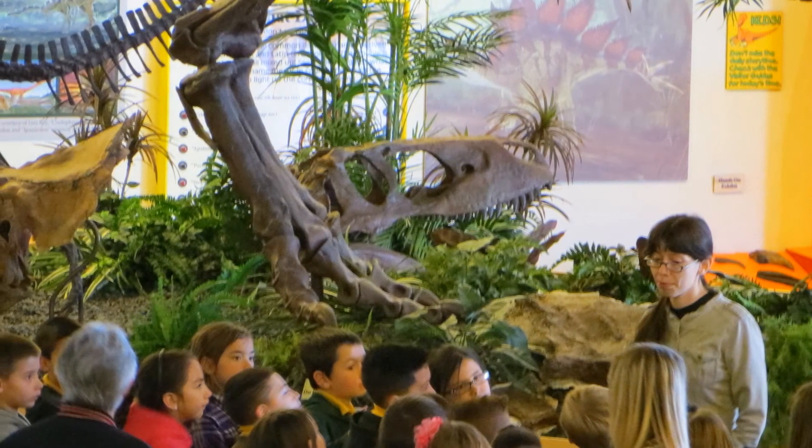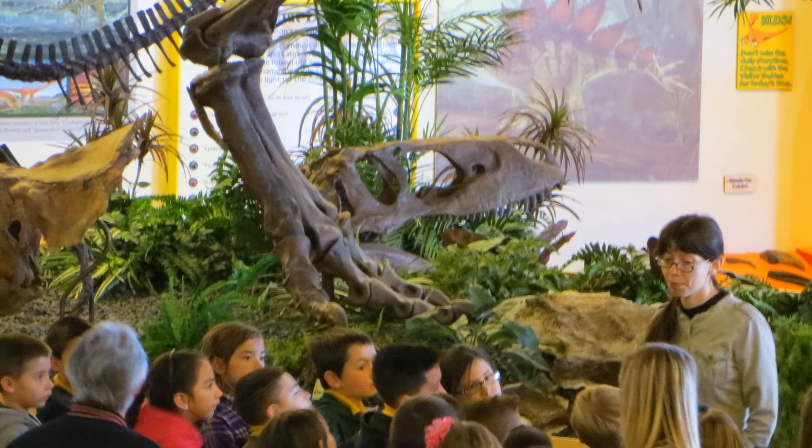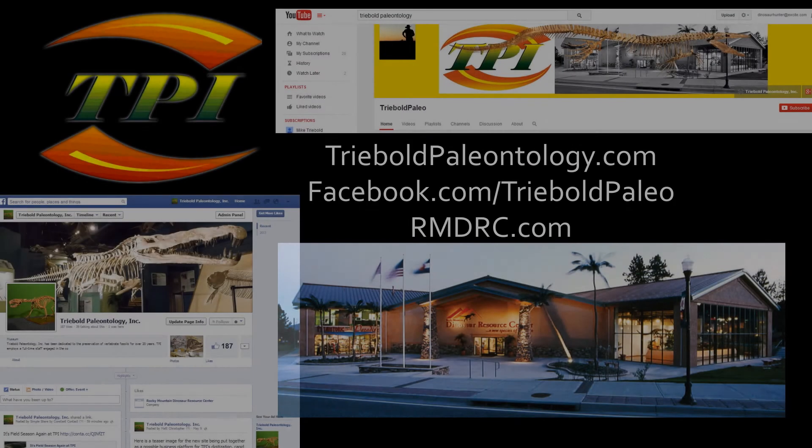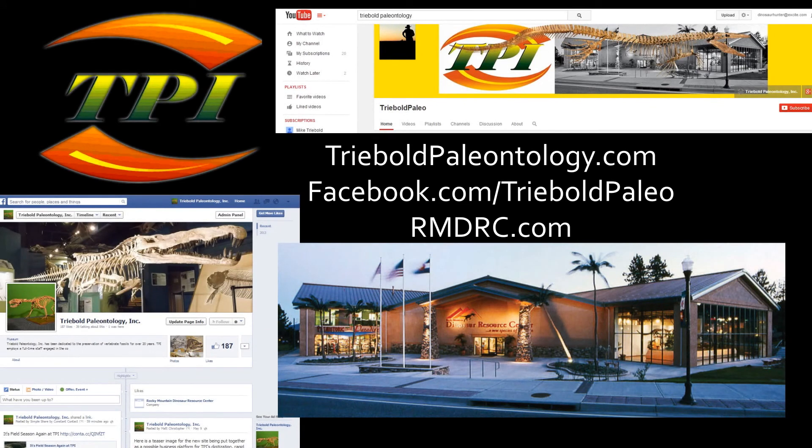Hit the subscribe button and check out some of our other amazing specimens. Like and share this video with your friends so they can see just how big a fossil expert you really are. You can drop by our Facebook page or web pages too. Thanks for watching.